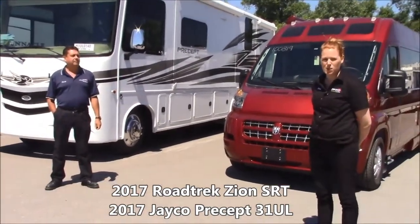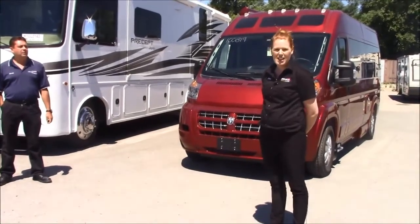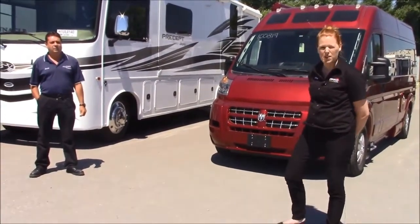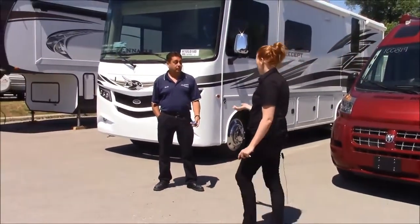One of the biggest questions we get when people come into the store is asking us how easy these things are to drive. So today we're going to do a video to show you how easy it is. Craig, give me the keys to the Precept.